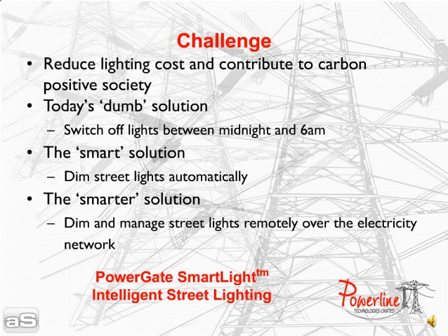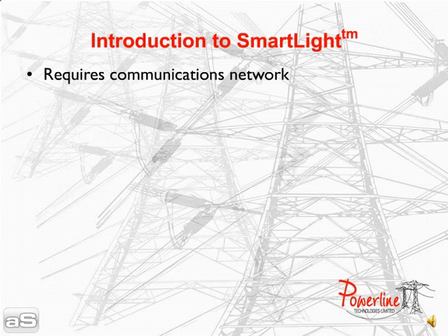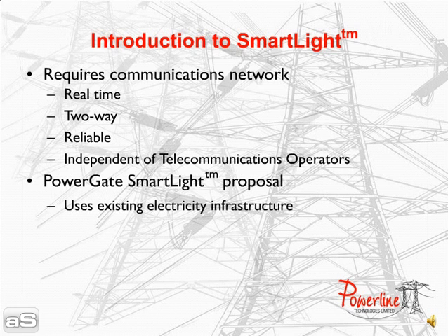The smarter solution is to manage the street lights remotely. The smart light intelligent street lighting solution will address this challenge. Smart light requires a communications network that is real-time, two-way, reliable and independent of the telephone network.